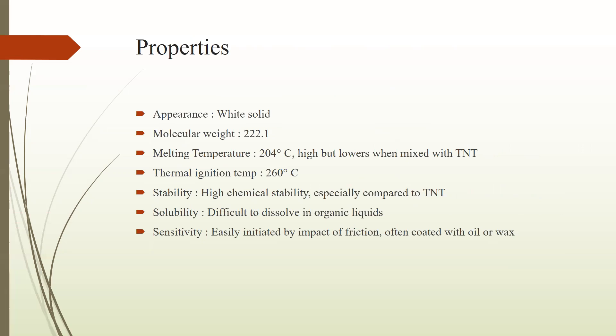Next, here are some properties of RDX. Its appearance is a white solid, with a molecular weight of 222.1 and a melting temperature of 204 degrees Celsius. Its sensitivity is high but lower when mixed with TNT explosives. The thermal ignition temperature is 260 degrees centigrade and its stability is high, especially compared to TNT. It is difficult to dissolve in organic liquids, so it is less soluble. It is easily initiated by impact or friction and is often coated with oil and wax.